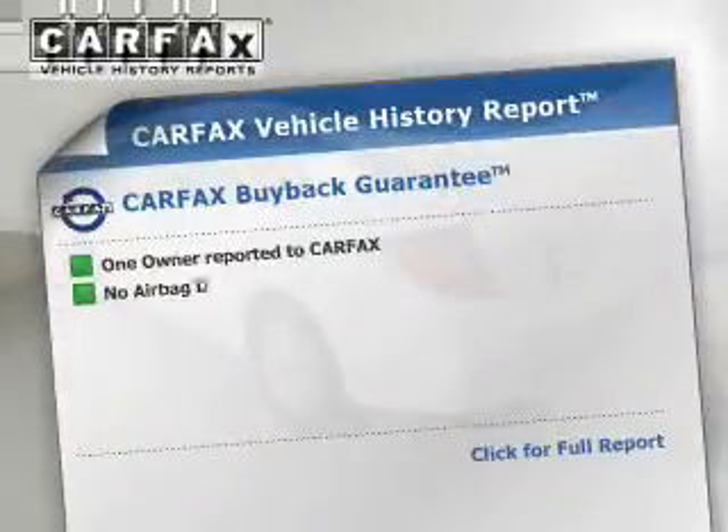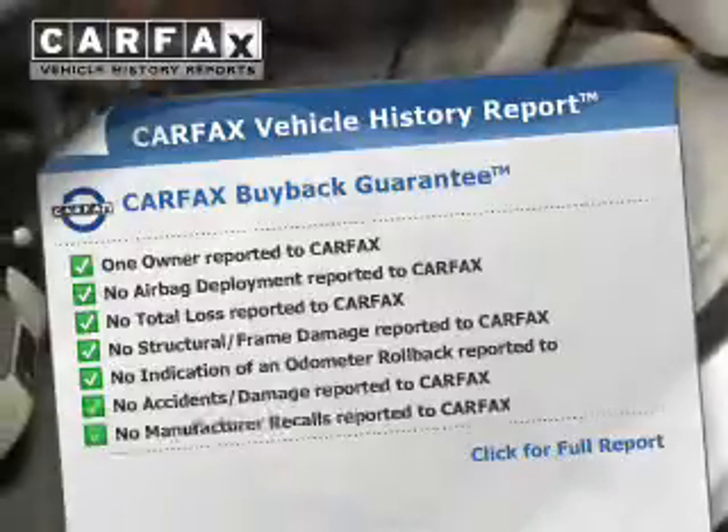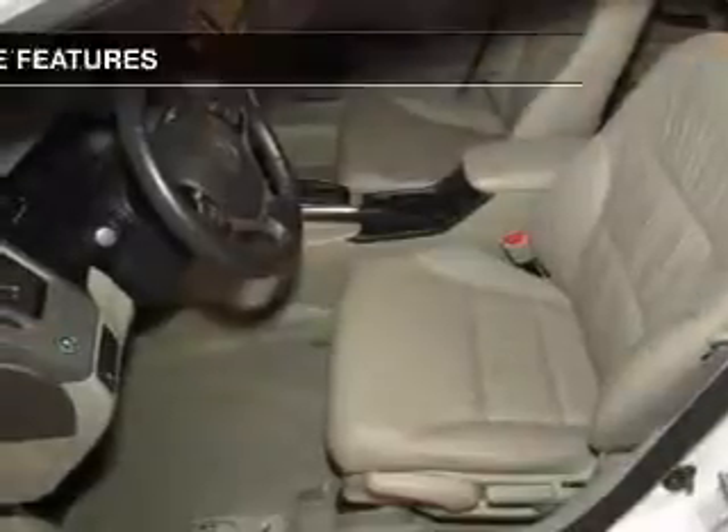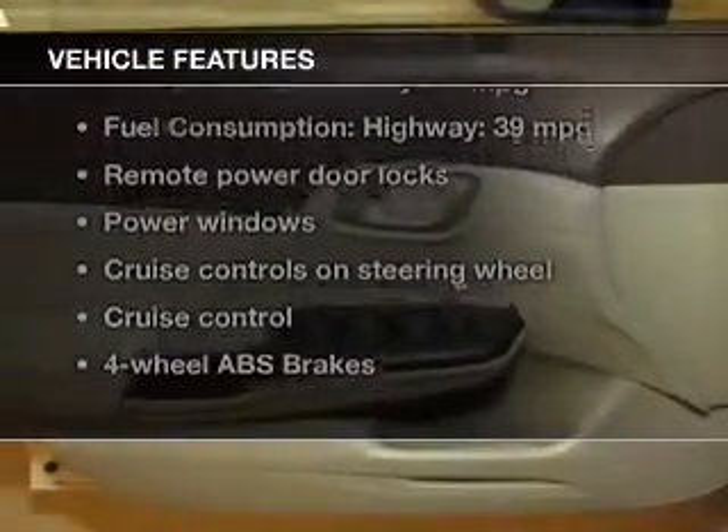Rest easy knowing this vehicle comes with a Carfax vehicle history report from Carfax, the most trusted provider of vehicle information. Plus, enjoy these notable features that are included in this vehicle.